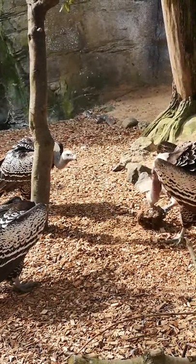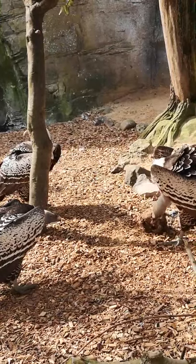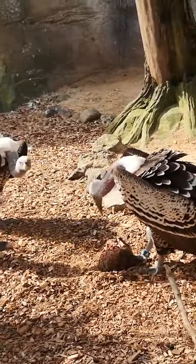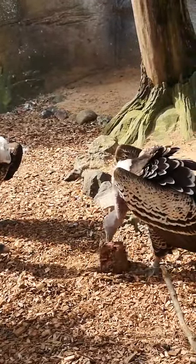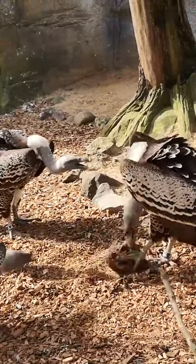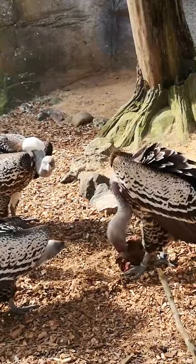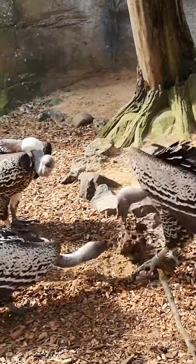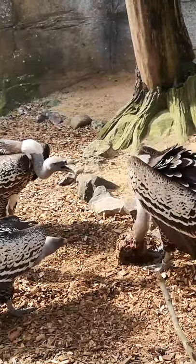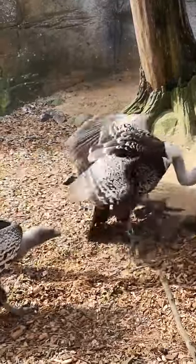Vultures have amazing eyesight, so what they'll do is they'll circle around in the sky looking for their next meal. And they only eat dead things, so they are a scavenging species. They'll circle around nice and high up in the sky looking out for any potential meal. If they spot a potential meal, they don't just land straight away and start tucking in, because the things that they're going to be eating could be things like dead elephants or lions - they need to know it's definitely passed on before they start taking chunks out of it.